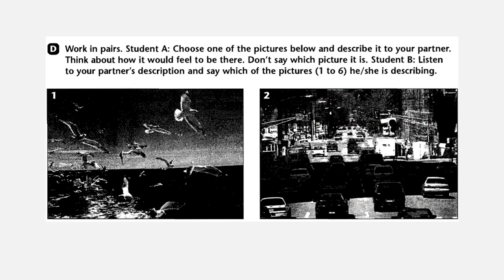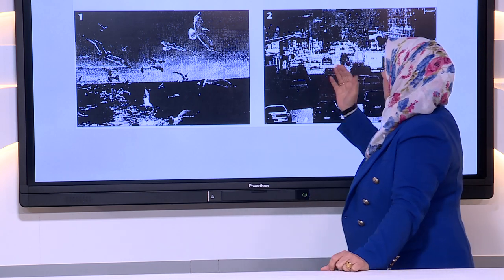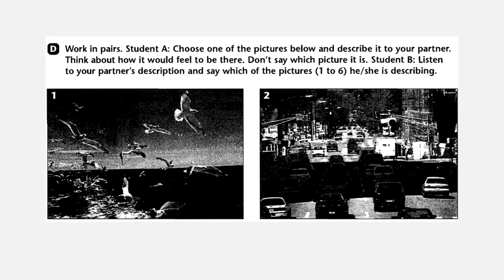In exercise D, you have to work in pairs. Student A, choose one of the pictures below and describe it to your partner. Think about how it would feel to be there. Don't say which picture it is. Student B, listen to your partner's description and say which of the pictures from 1 to 6 he or she is describing.